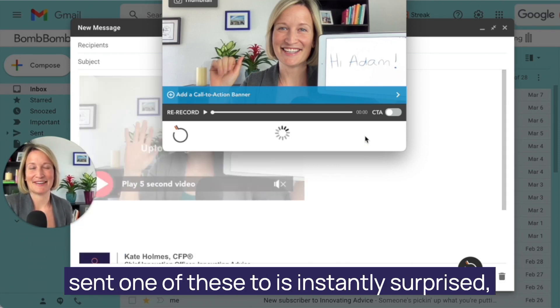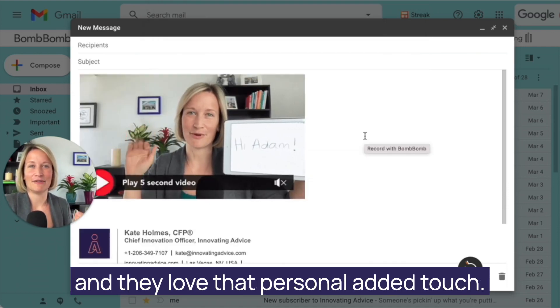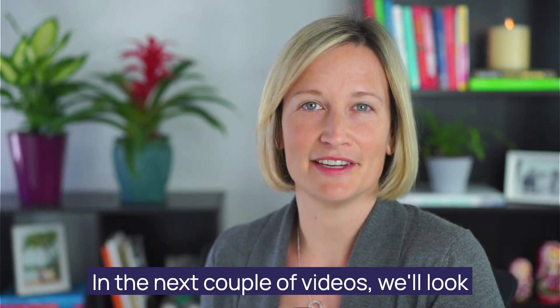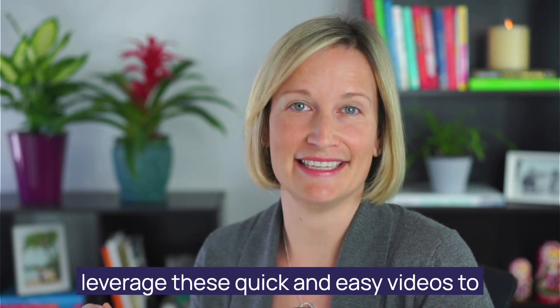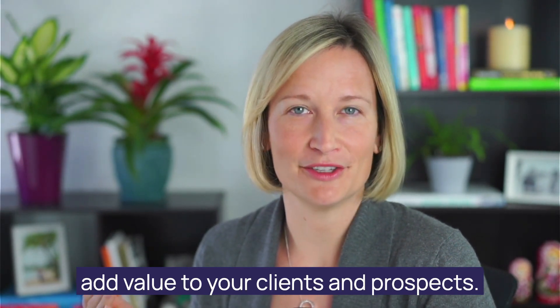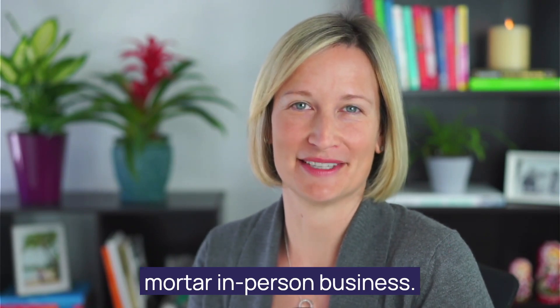And every person I have sent one of these to is instantly surprised and they love that personal added touch. In the next couple of videos, we'll look at a few different ways that you can leverage these quick and easy videos to add value to your clients and prospects, even if you run a brick and mortar in-person business.